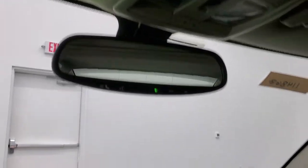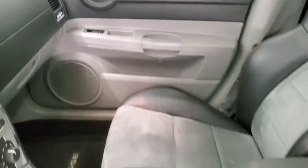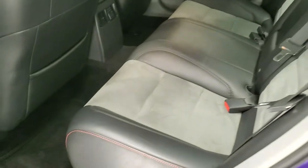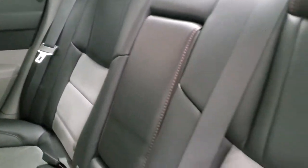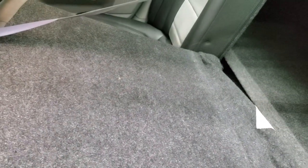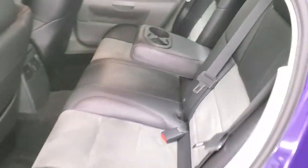This one also has the UConnect Bluetooth radio system. Taking a quick look at the back seats — they are just as clean as the front seats. You get the LATCH child safety system for car seats. The factory floor mats are back here as well, and these seats do fold down for extra storage. There are child safety locks on the back doors as well.